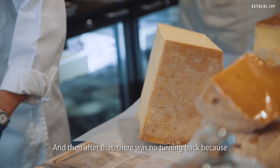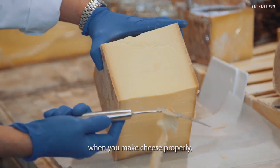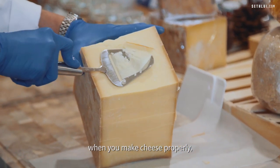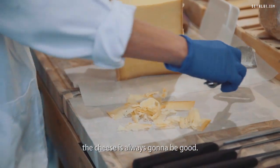And then after that there was no turning back, because the secret that very few people know is that when you make cheese properly — with great animals, great milk, good grass — the cheese is always going to be good.